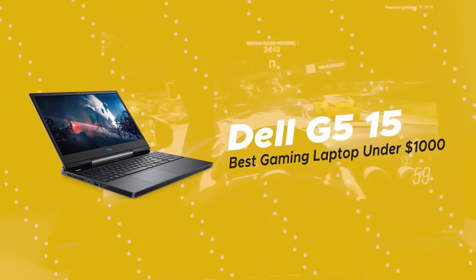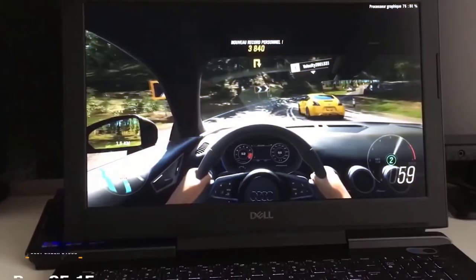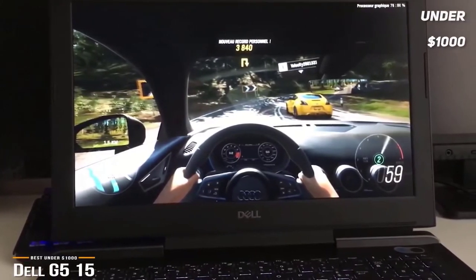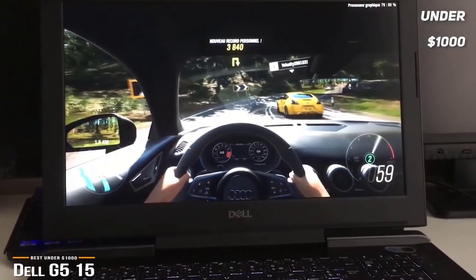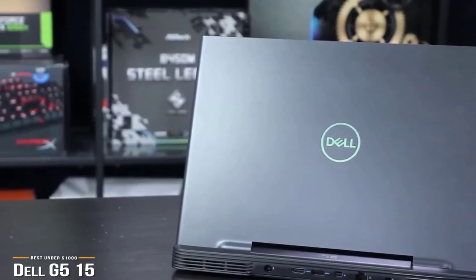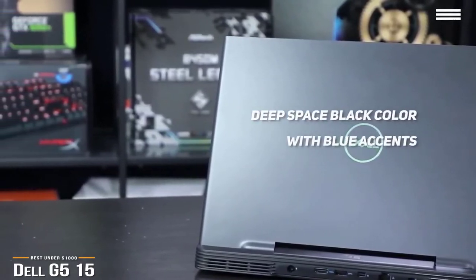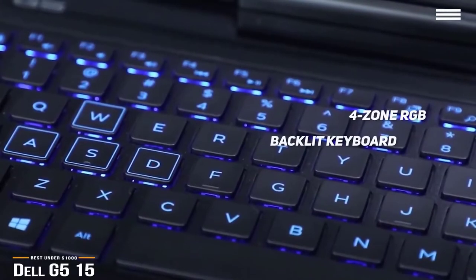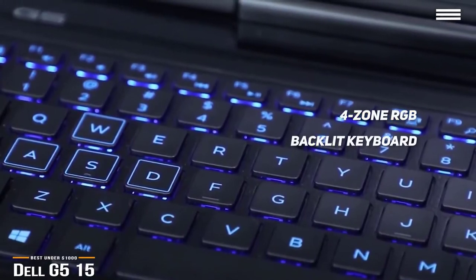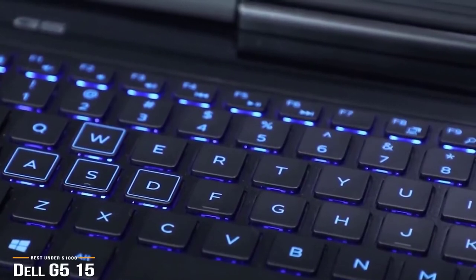This brings us to the Dell G515, our choice for best gaming laptop under $1,000. If you're looking for the best gaming laptop you can get for under $1,000, Dell delivers an excellent balance of price, performance, and features with its G515. Design-wise, Dell has toned down the gamer aesthetic and instead designed the G5 in a deep space black color with blue accents. On the deck, there's a 4-zone RGB backlit keyboard that really is a pleasure to type on. It's nicely spaced and laid out, easy to actuate, and comfortable enough for long typing sessions, and the smooth touchpad also works well.